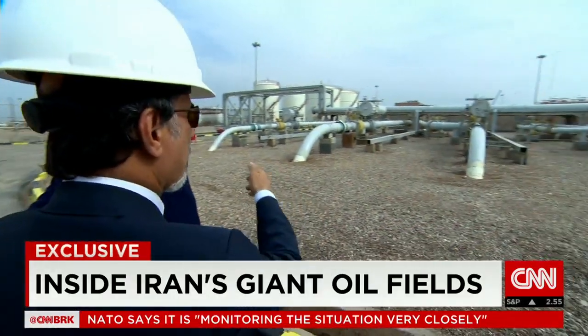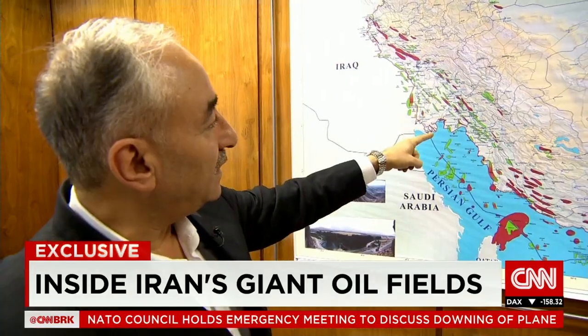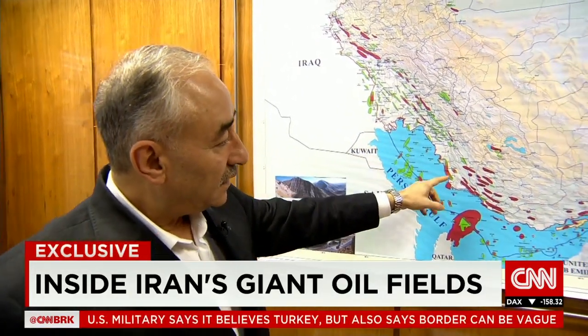This Western-trained petroleum engineer shows off new equipment where the crude comes in before export to world markets. It's a start, but Iran's deputy minister of petroleum says more investors are needed.